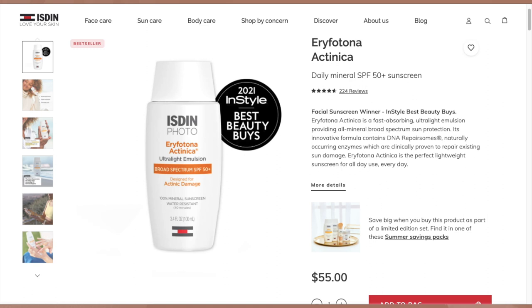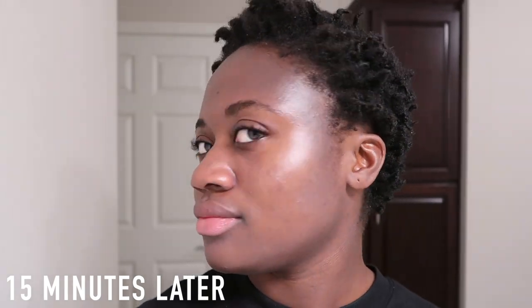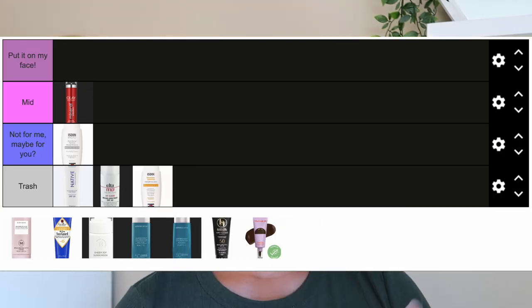The second Isdin is the Eryfotona Actinica, SPF 50+ — their untinted version. It retails for $55, you get 3.4 fluid ounces, and it's water resistant for 40 minutes. Active ingredient is zinc oxide 11%. This one is going in the trash. It leaves a cast — less bad with bare skin, but with normal skincare there was actually more cast and it was shinier. Reapplication was terrible. With bare skin the cast was slightly better but it became drying. I had to apply a lot of foundation to cover the cast. It really only works for very, very light — almost porcelain — skin tones, giving a grayish cast to anyone with any color.